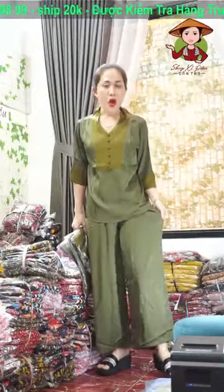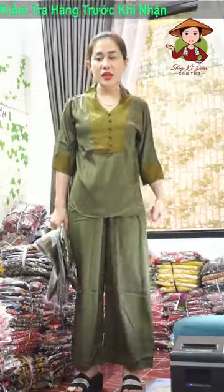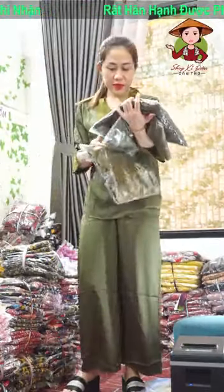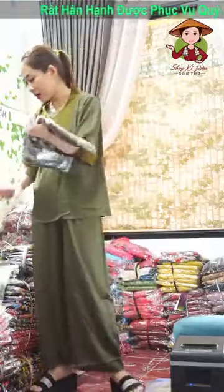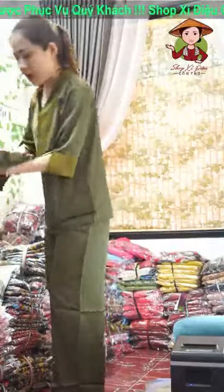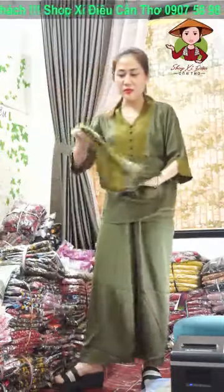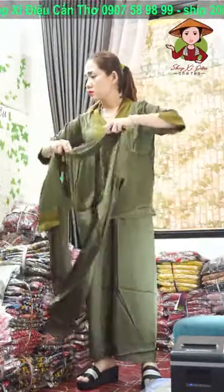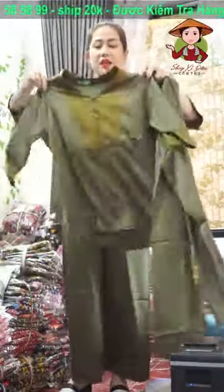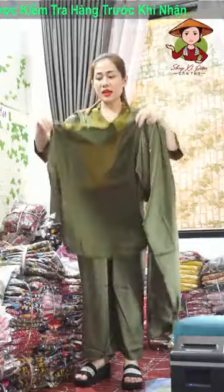Cái này là dạng ống rộng. Bộ em đang mặc là size NL, tầm khoảng 56-57kg trở lại mặc vừa, tùy theo chiều cao. Size NL nó tầm khoảng 62kg trở lại cả nhà mặc vừa. Lên giúp dùm em màu riêu nha. Size NL em đang mặc là 56-57kg và size XNL là 62kg trở lại mặc ok.